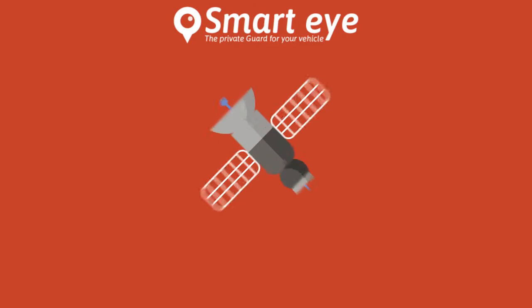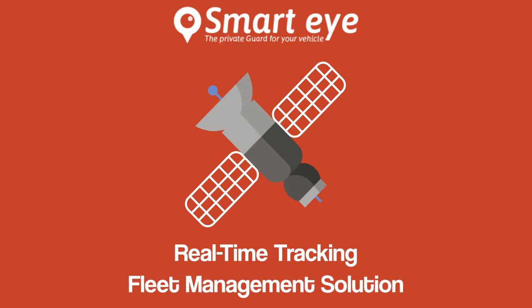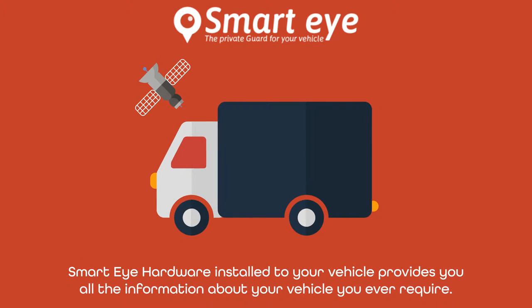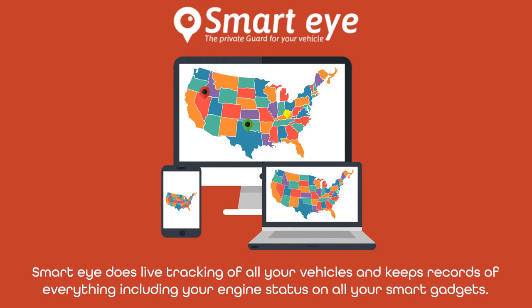SmartEye is a state-of-the-art satellite tracking system with real-time tracking and fleet management solution. SmartEye hardware installed to your vehicle provides you all the information about your vehicle you ever required. SmartEye does live tracking of all your vehicles and keeps records of everything including your engine status on all your smart gadgets.